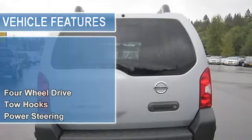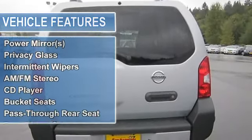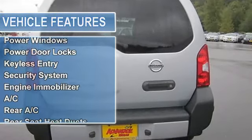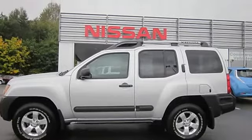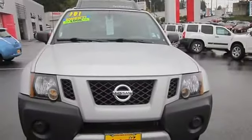Every Advantage Nissan vehicle includes a comprehensive 150-point quality assurance inspection, free vehicle history report, free full tank, free first LOF, plus every fourth LOF free, and 10% off all genuine Nissan accessories.